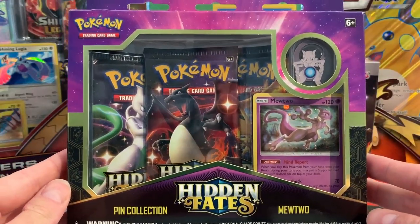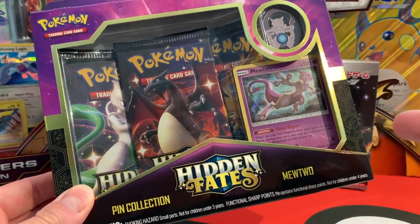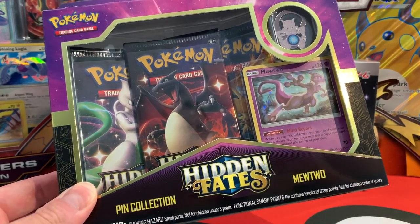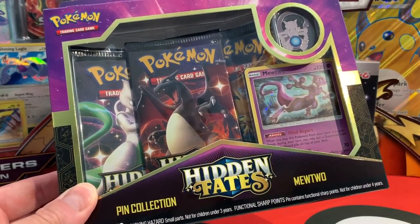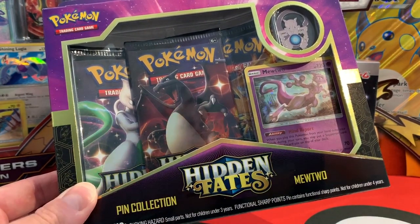For example, as we've seen here, the pin collection marks the beginning. We've opened four pin collections in the first video — that's four times three boosters, 12 boosters. Then we opened 12 boosters in the second German video. Today we're going for the finish: 12 more boosters from four pin collections. And after that, we'll do a quick recap of what we pulled from all 36 boosters, because the pull rates for this set are through the roof.